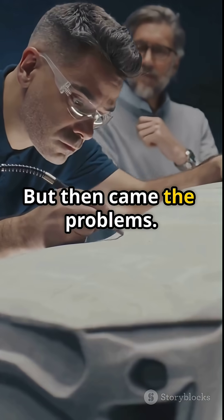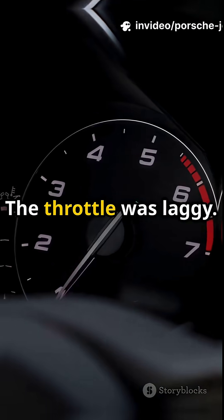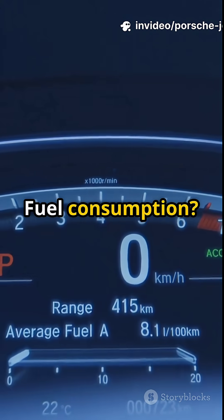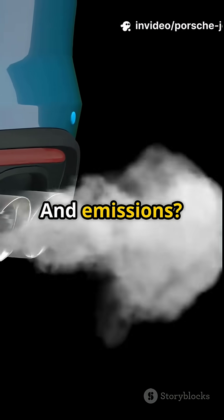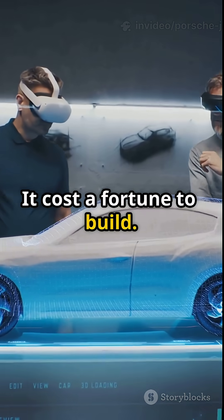But then came the problems. Turbines are crazy inefficient at low speed. The throttle was laggy, fuel consumption through the roof, and emissions not exactly eco-friendly. Worse, it cost a fortune to build.